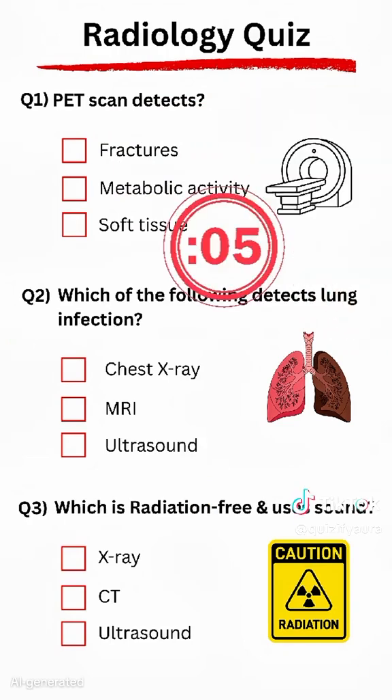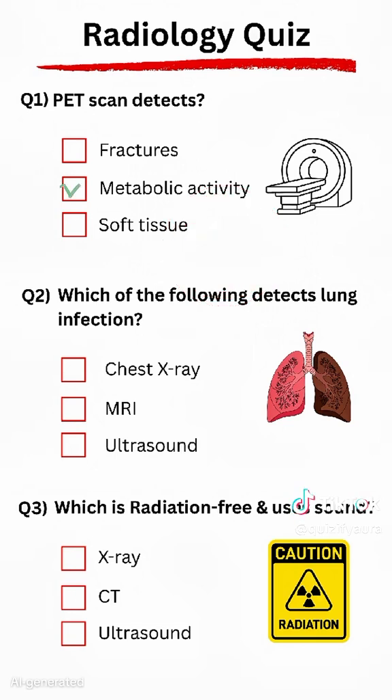Question 1. PET scan detects... Answer: Metabolic activity.